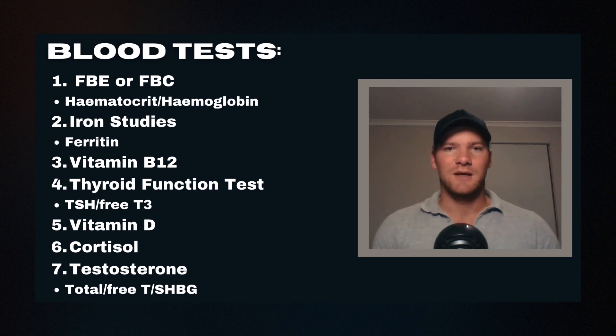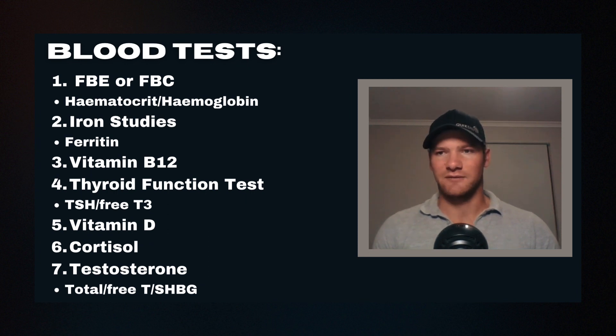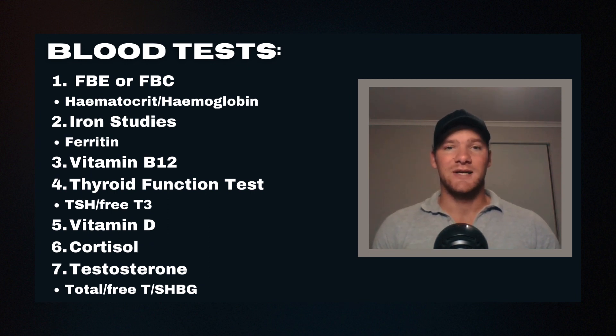This is why I'm a strong proponent for getting blood testing before you even start a big training block, and also during the training block to see the impact of training on your blood values and health — which is ultimately going to lead to your performance in a race.